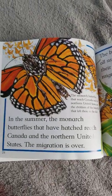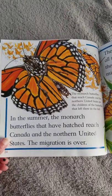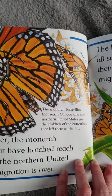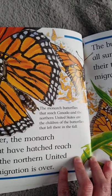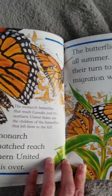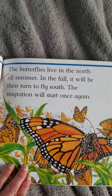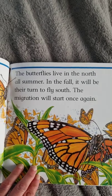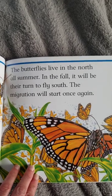In the summer the monarch butterflies that have hatched reach Canada and the northern United States. The migration is over. The monarch butterflies that reach Canada and the northern United States are the children of the butterflies that left there in the fall. The butterflies live in the north all summer. In the fall it will be their turn to fly south. The migration will start once again.